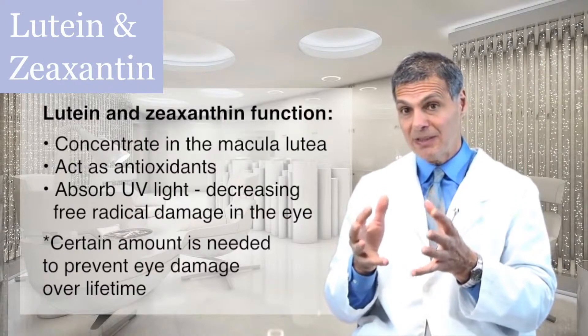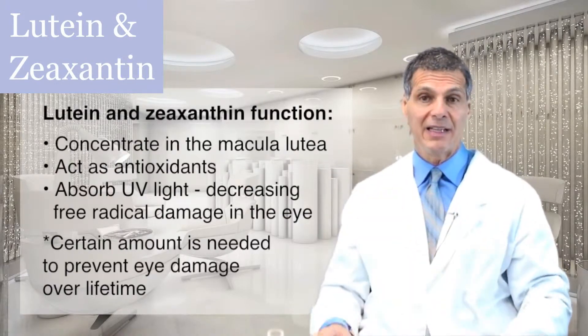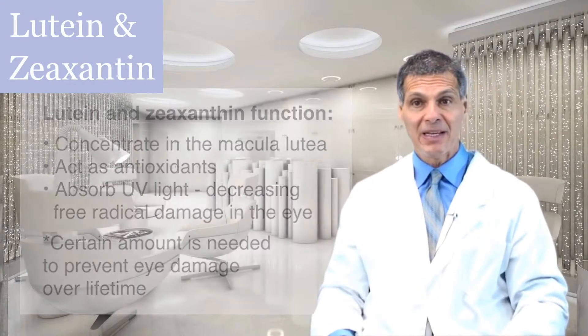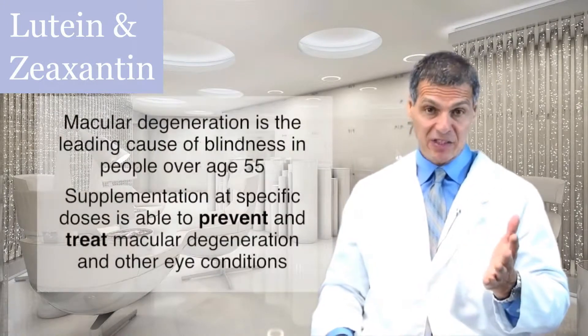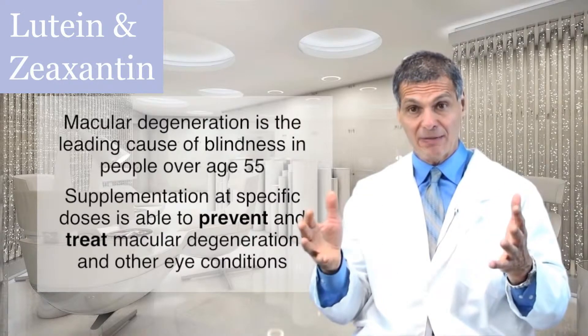You need to have a certain amount of lutein and zeaxanthin in the back of the eye in order to prevent eye damage from occurring over your lifetime. Macular degeneration is the leading cause of blindness in people over the age of 55 — it's very, very common.